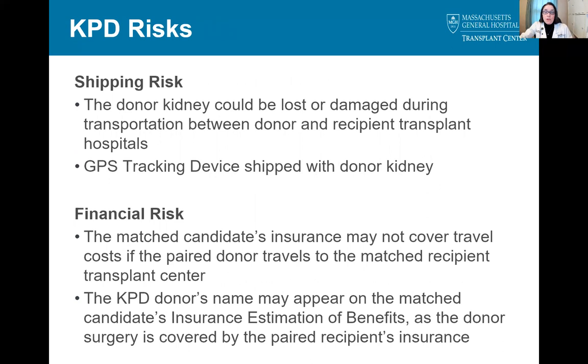There are a few additional risks to the KPD program. Almost all kidneys in the paired exchange are shipped from the donor transplant center to the recipient transplant center, and the donor kidney could be lost or damaged during this travel. A GPS tracking device is included in the box containing the kidney to track the location throughout the transportation process. On the financial side, if the donor travels to their matched recipient's transplant center for surgery, the recipient's insurance may not cover the travel cost. Also, because the donor's surgery is covered by their matched recipient's insurance, it's possible that the donor's name may appear on the recipient's insurance estimation of benefits. If you have any questions about this risk, we can get you in touch with one of the financial coordinators.